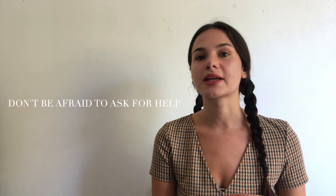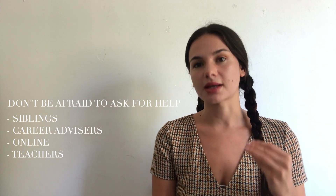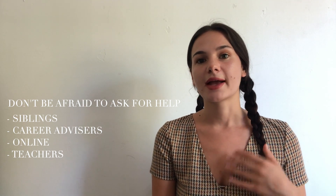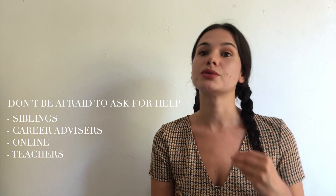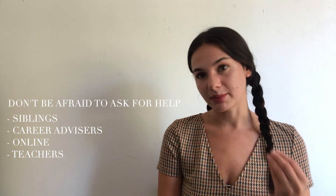Writing your first CV can seem like an extremely daunting task, especially if you've never written one before. It's really important to get help from your career advisors, online resources, and your peers. For example, my brother helped me put mine together, which made me feel much more comfortable. Remember, feedback is super important — and it's something you'll need to get used to in veterinary medicine.